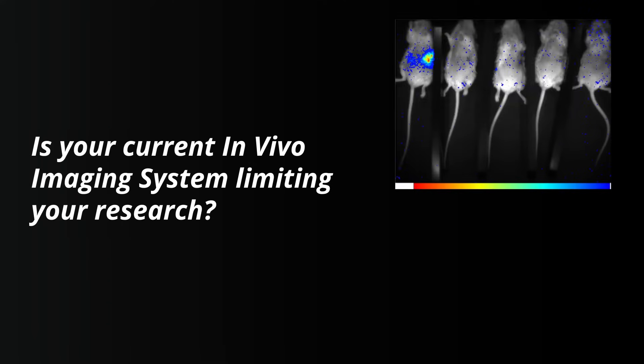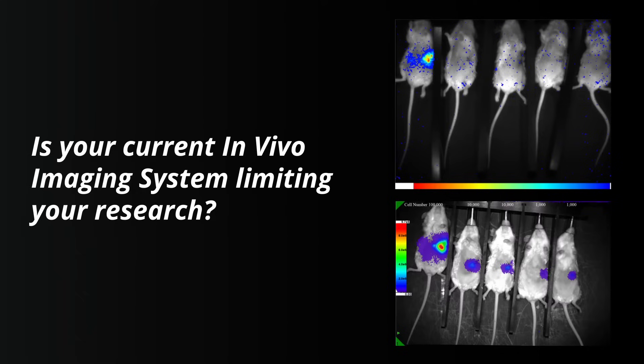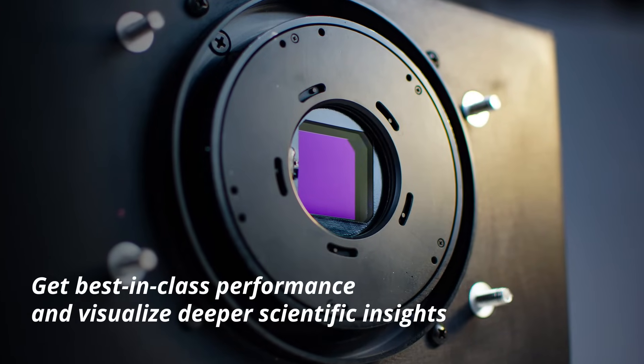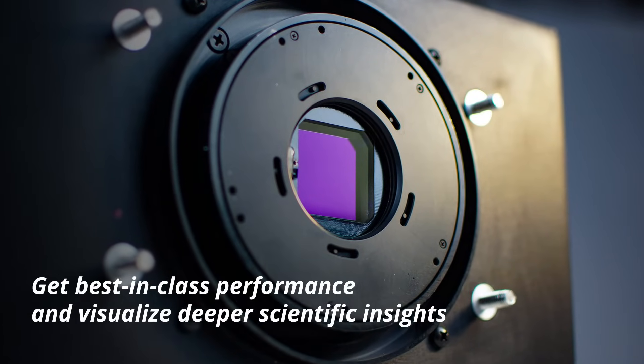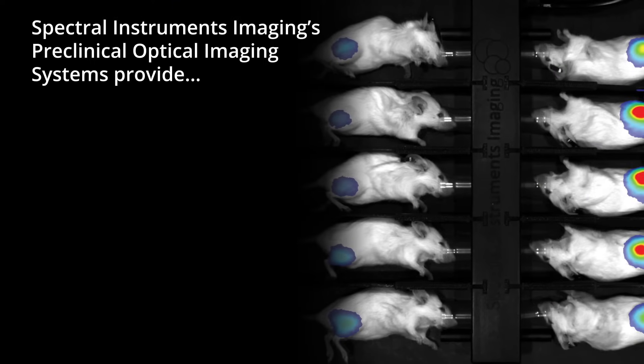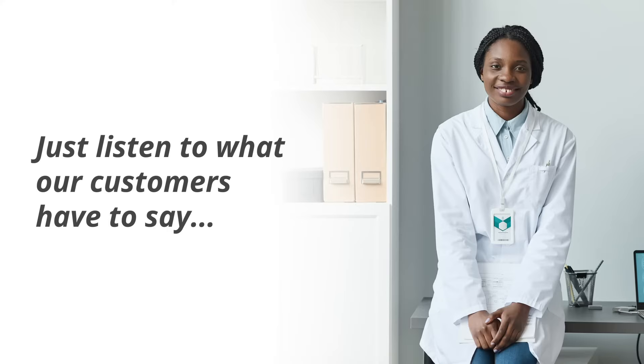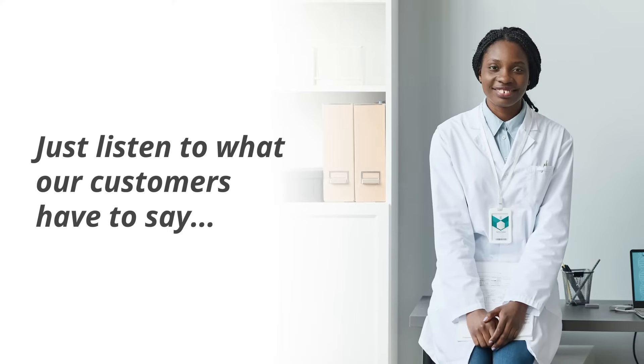Is your current in vivo imaging system limiting your research? Get best-in-class performance and visualize deeper scientific insights. Spectral Instruments Imaging's preclinical optical imaging systems provide unrivaled sensitivity. Just listen to what our customers have to say.